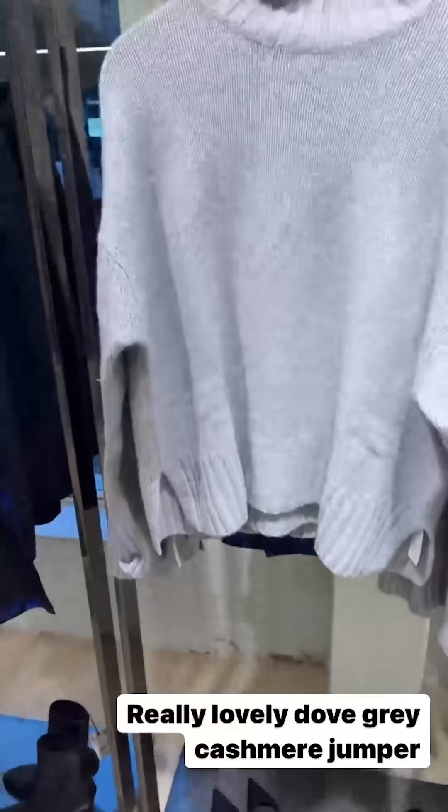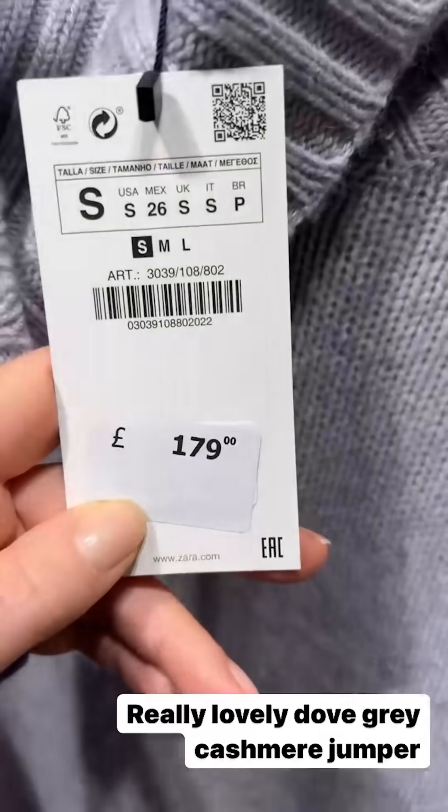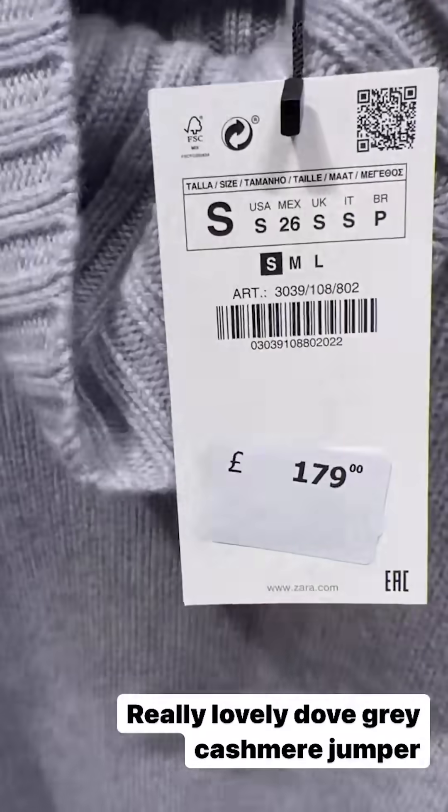There's a really nice cashmere — like three-ply — drop shoulder jumper in a beautiful grey. £179. This is definitely not in all the Zaras.